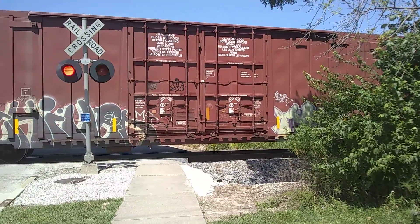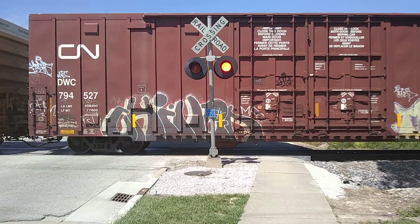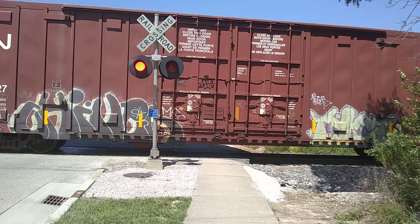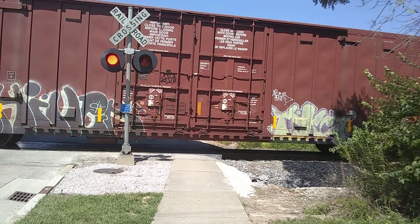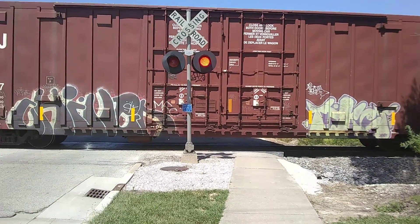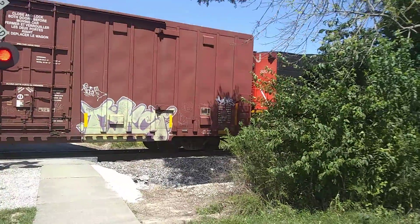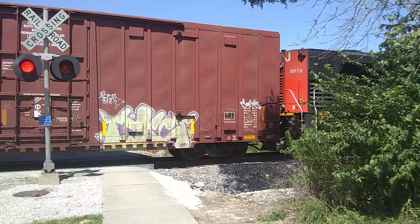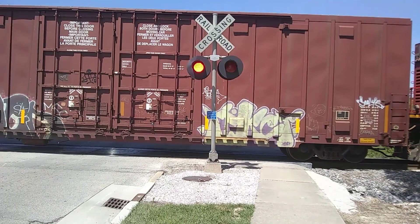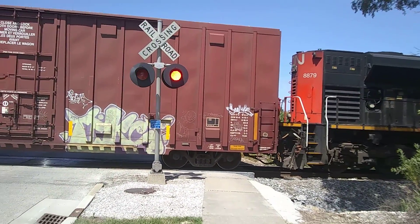Got an E-Bell on that train. You have to give that a lot of throttle going up that hill. There it is — Canadian National 8879 once again. The lights are flashing in unison with the lights on the train — the bell.